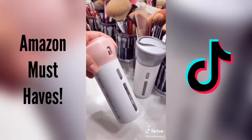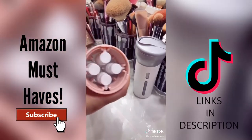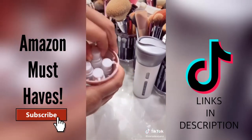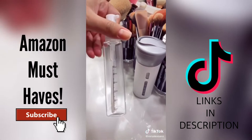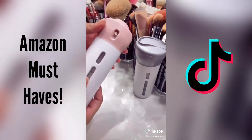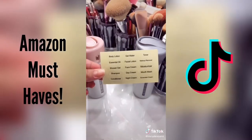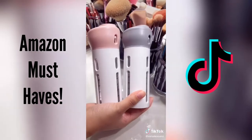I found this 4-in-1 travel dispenser. I thought this was a great product, because in case you travel or whatever it may be, you can carry all your essentials — like your shampoo, conditioner, body wash, you name it. All you have to do is twist the top and then you dispense what you need. The great thing is it comes with labels, and also comes in different colors.